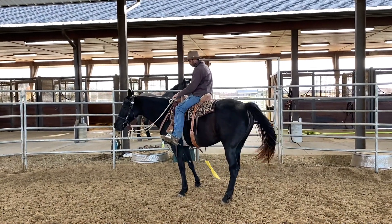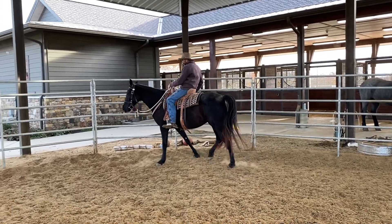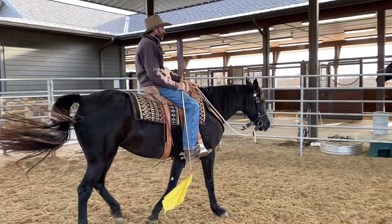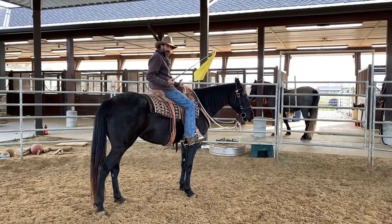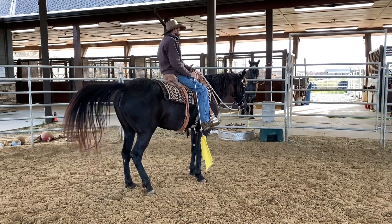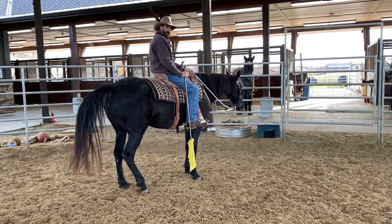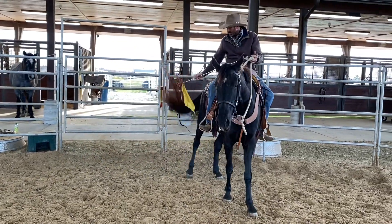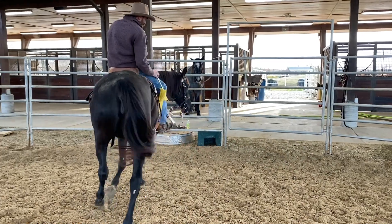She's tolerating that flag pretty good, walking through it. She keeps wanting to go that way. I might let her see where she wants to go — just seeing what she's thinking. And obviously if you've never done groundwork with the flag, don't do it. You wouldn't want to do this on their back the first time, right. She's got a really good mind, this one.